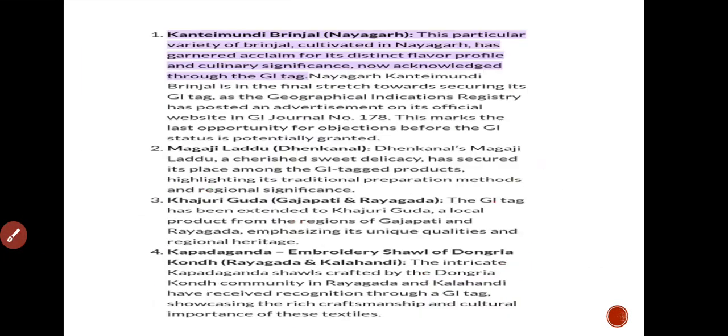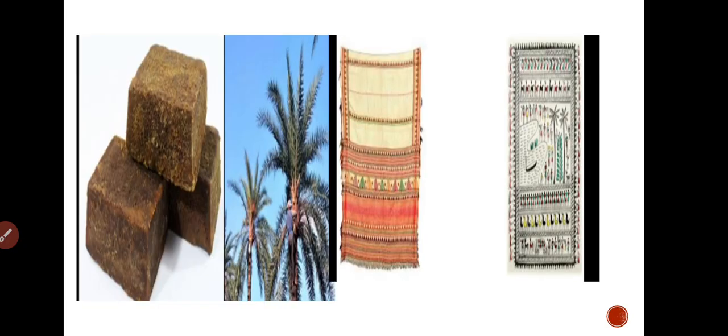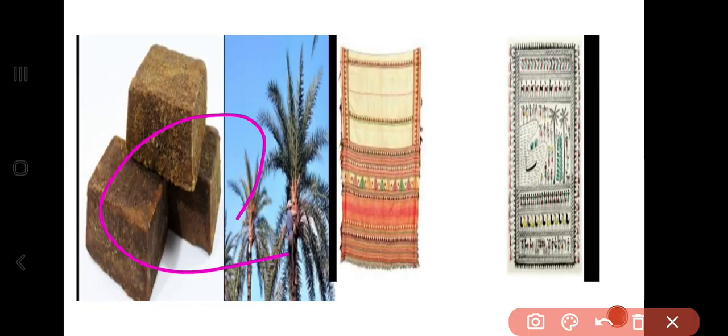Let me show you a picture of these products. I am going to find a picture to display.